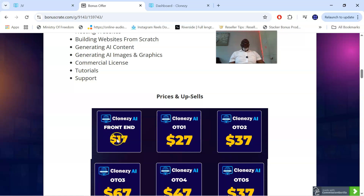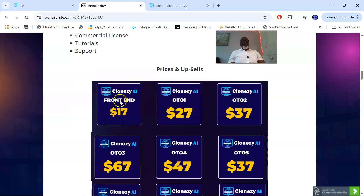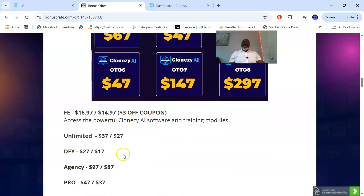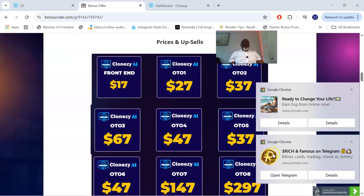The front-end price is $17, but there is a $3 coupon which brings it down to $14.97. Make sure you lock in that coupon from the Closy AI sales page to bring this down to $14.97. You then have OTO one for $27, OTO two for $37, OTO three for $67, OTO four for $47, and OTO five for $37.